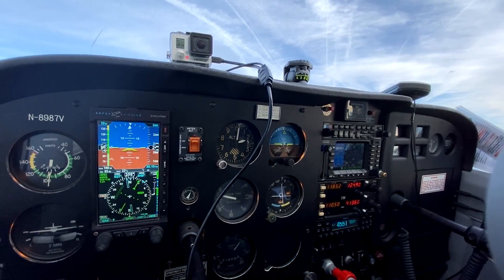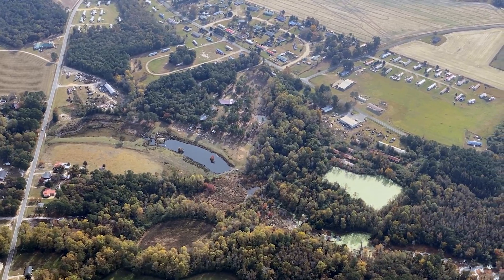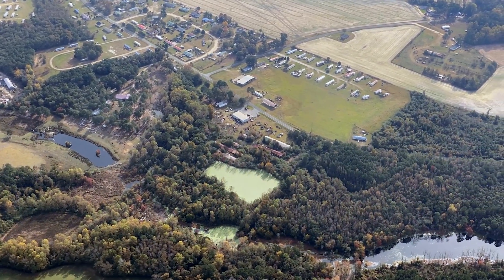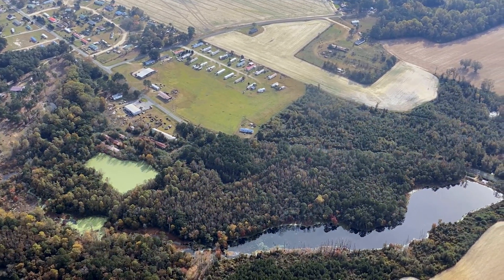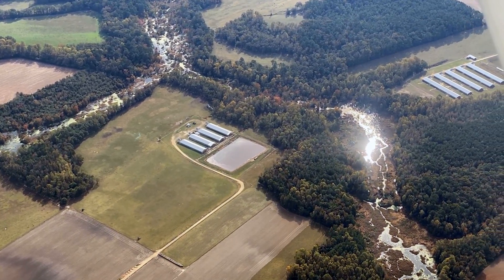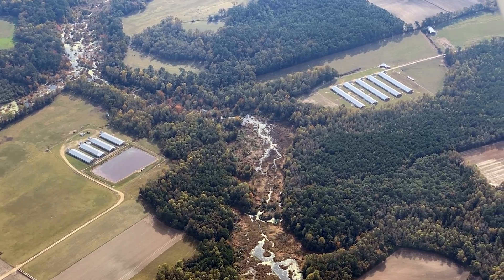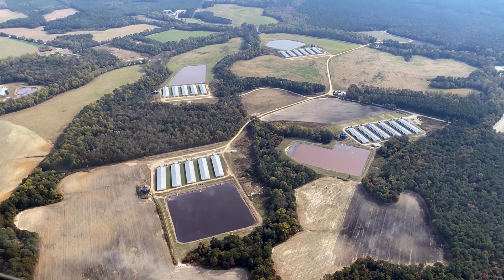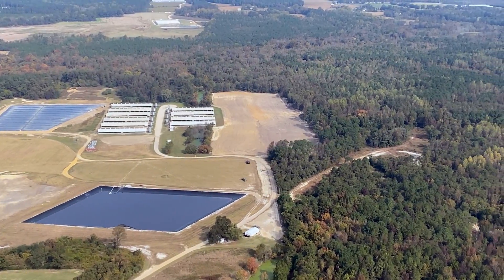It appears that there's some algae of some sort in that water — the nutrient levels in that water are way too high. What you have right there is a hog CAFO. On the other side of the creek is a poultry CAFO, probably chickens. We've been able to prove numerous times that that contamination is getting into waters off-site.